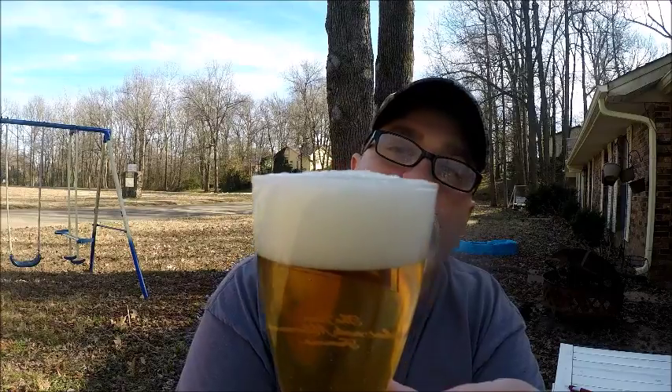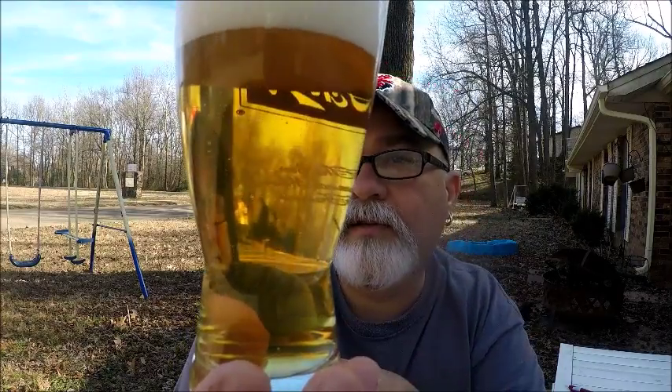This beer has a two-finger head, slightly carbonated, golden color of course. Got sweet malt present on the nose.